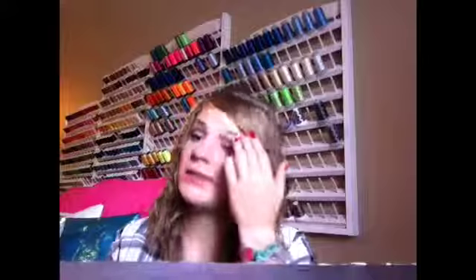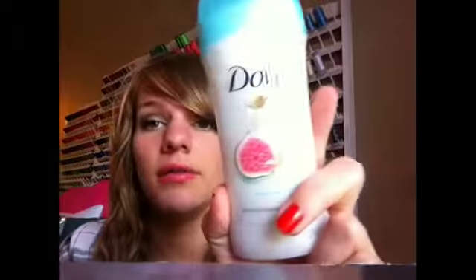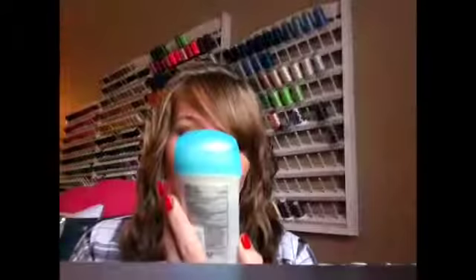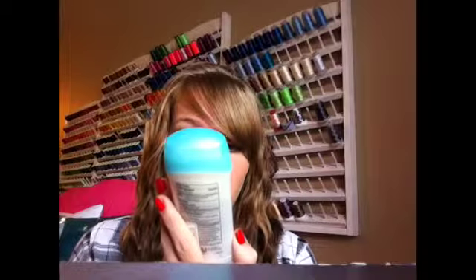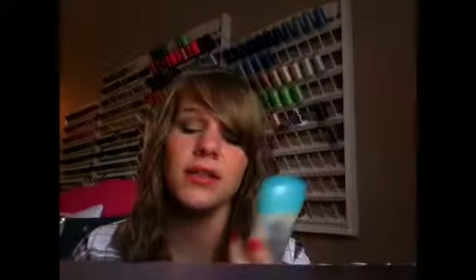Up next is skincare. Deodorant — you don't want to walk around stinking, let's be honest. So it's the Dove Go Fresh in Blue Fig and Orange Blossom scent. This stuff smells good. It works pretty good too.